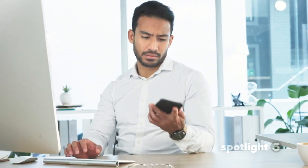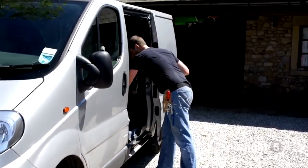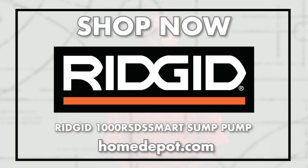You can even add your neighbor, a family member, or even your plumber's contact information so they can get the alerts too and come to your aid when you need them most. Nobody wants to worry about their basement, and with the 1000 RSDS Smart Sump Pump, you won't have to. Shop now at your local Home Depot or online at homedepot.com and you'll never have to worry about your basement again.